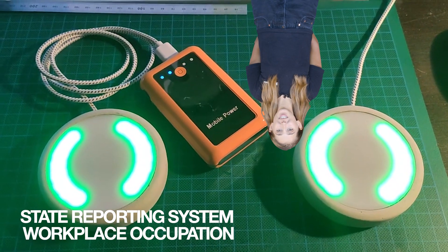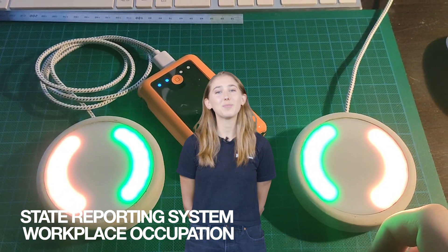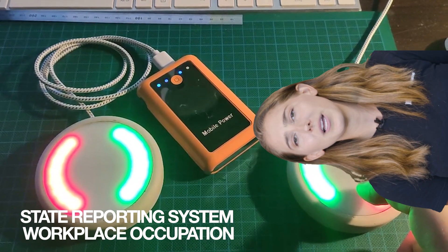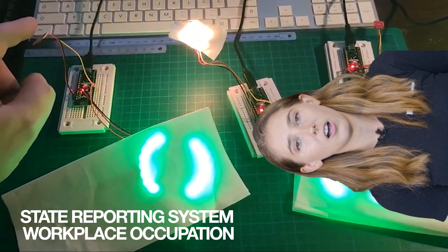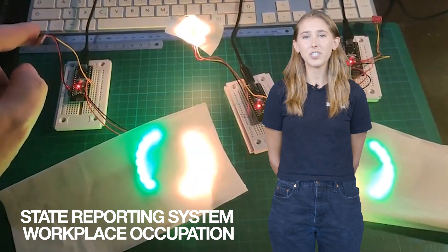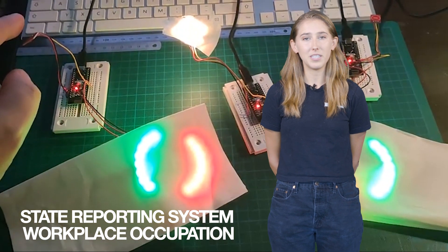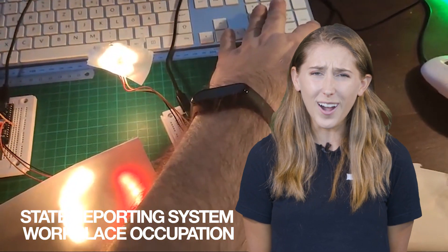Workplace Occupation State Reporting System, which is actually way less dystopian than it sounds, is a device that helps stop spouses or housemates from barging in when you're in the middle of a video conference. It uses a simple notification light that indicates whether one or both people are on a call and not to be disturbed — sort of like a traffic light. Green means I'm free, yellow means I'm about to be busy, and red means do not disturb. I just have one follow-up question: does this work on dogs?